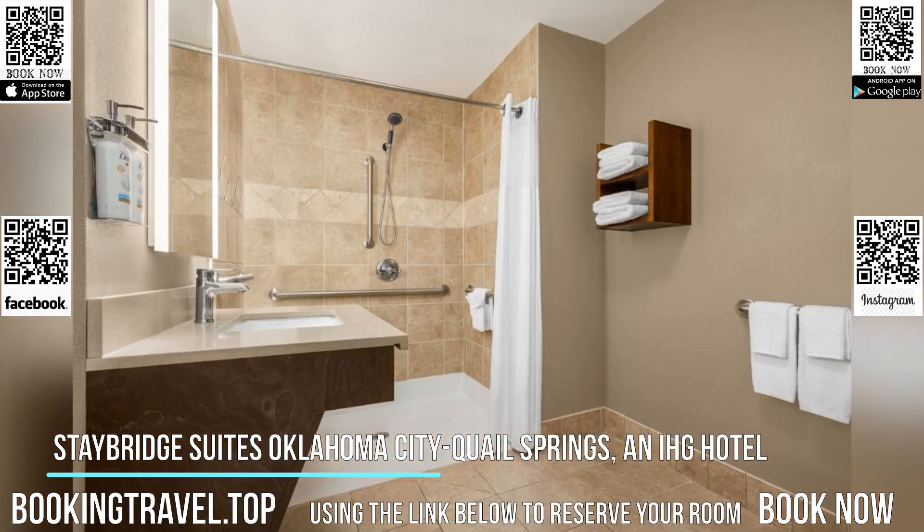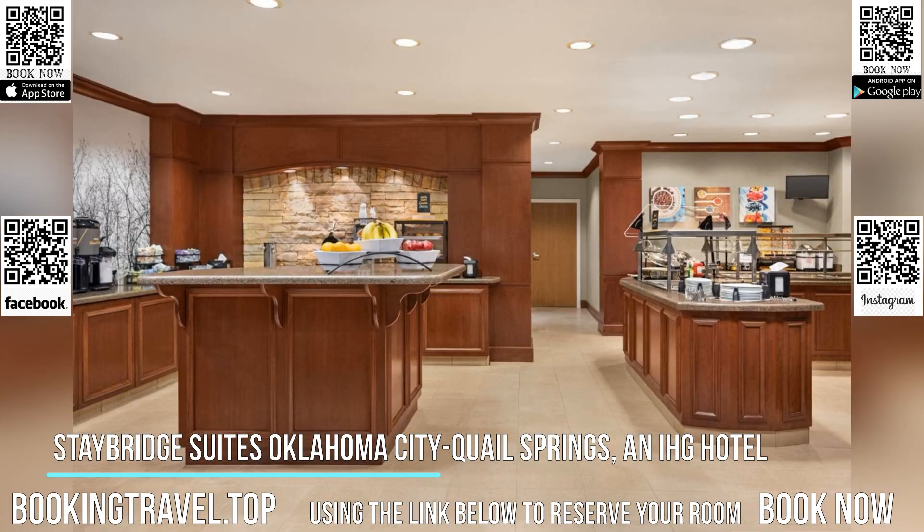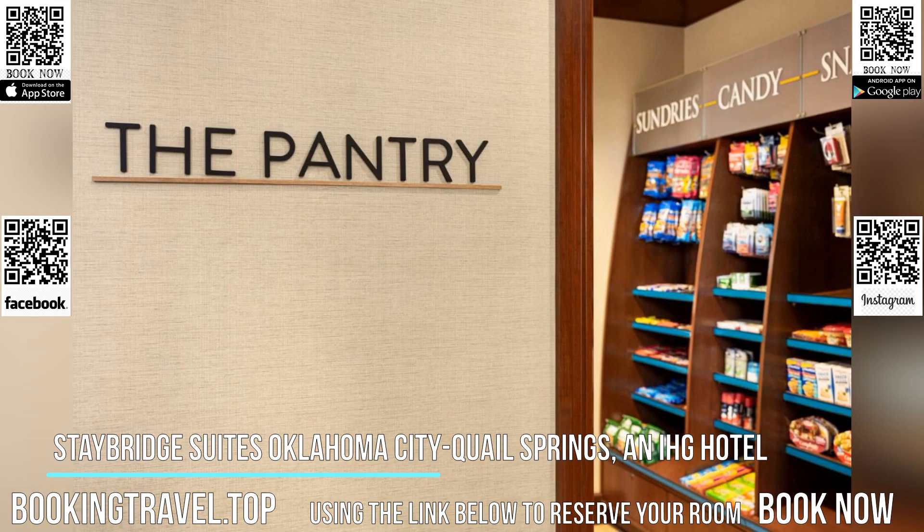Each suite at Staybridge Suites Oklahoma City features a 42-inch flat screen TV and free Wi-Fi. They are furnished with a seating area and dining table. A 24-hour gym and a full-service business center are offered at Quail Springs Oklahoma City Staybridge Suites.